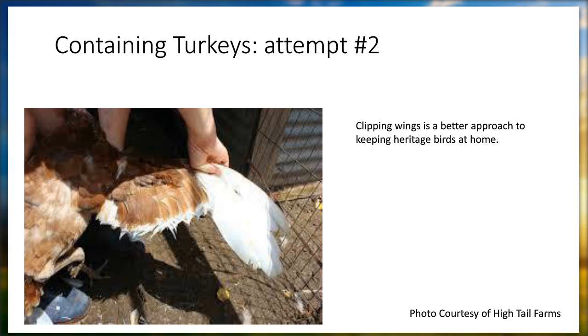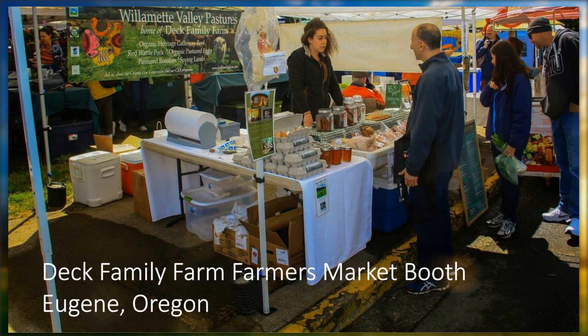What we found now is the best solution is just to clip their wings before they start flying — right as they leave the brooder, we clip the flight wings on one side. That resolved that problem. Also, raising a few more heavy breeds like white turkeys and some broad-breasted birds has helped — if there's a bigger group that lives at home, they seem to want to stay. This is a picture of our farmer's market booth — eggs on the table and chickens on ice.